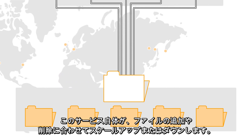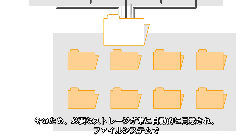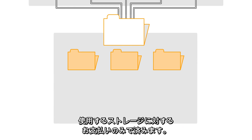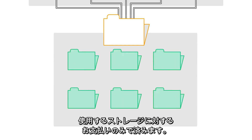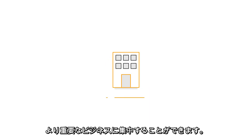Amazon EFS is also easy to manage. The service itself scales up or down as files are added or removed, so you'll always automatically have the storage you need and pay only for the storage your file system is using. No minimum fee, no setup cost. It eliminates storage administration tasks so you can focus on more crucial business.